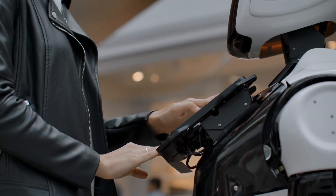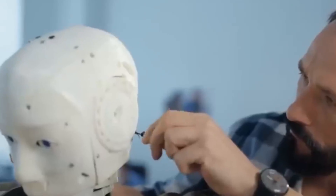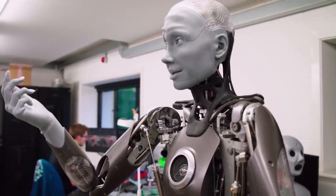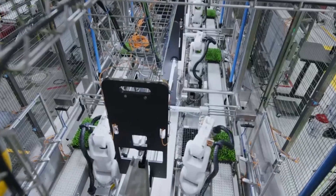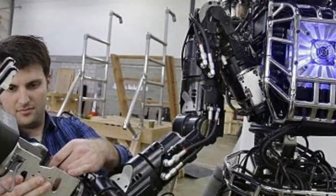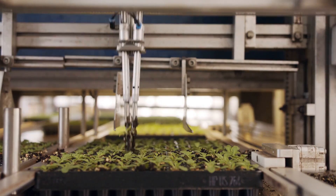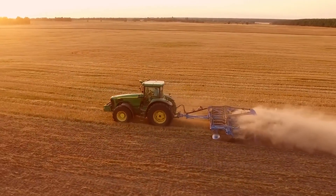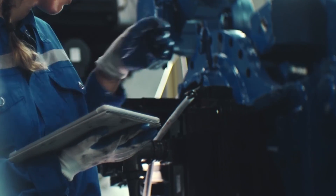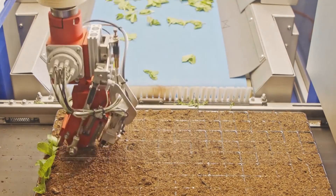Lastly, there is the challenge of adaptation — each farm has its own unique needs and circumstances. The solution here is customization and ongoing innovation. Robot manufacturers are continuously updating the AI and machine learning algorithms that power these devices, allowing them to learn and adapt to specific farm conditions over time. They're also developing robots capable of handling multiple types of crops and tasks, making them versatile farmhands. While the road might seem bumpy at first with financial and technical obstacles, ongoing advancements in technology are paving the way for robotic harvesters to become an integral and adaptable part of modern agriculture.